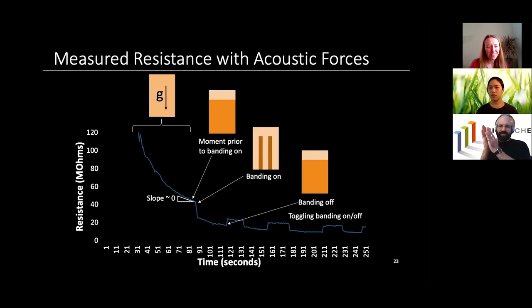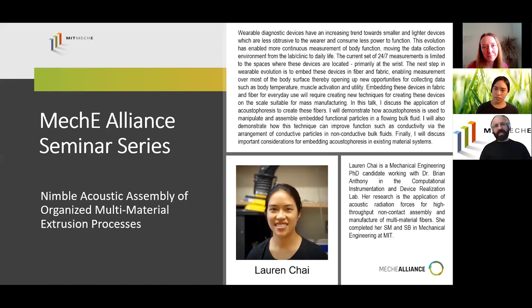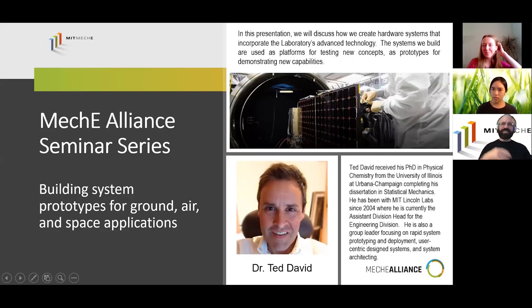Thank you, Lauren, for an excellent seminar and excellent work. As a reminder, this seminar series is intended to engage students, faculty, and external partners with a talk each week at the same time. Next week, Dr. Ted David from Lincoln Labs — associate division head — will be talking about building systems and prototypes for ground, air, and space applications. That'll be next Wednesday at 12 o'clock.